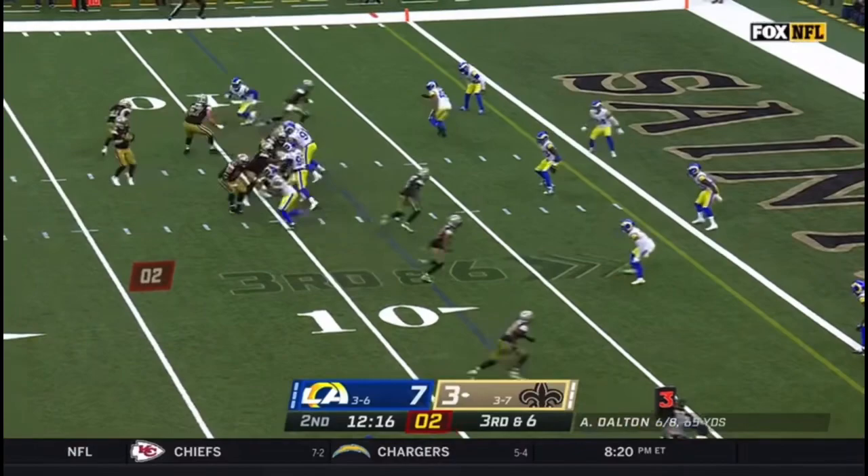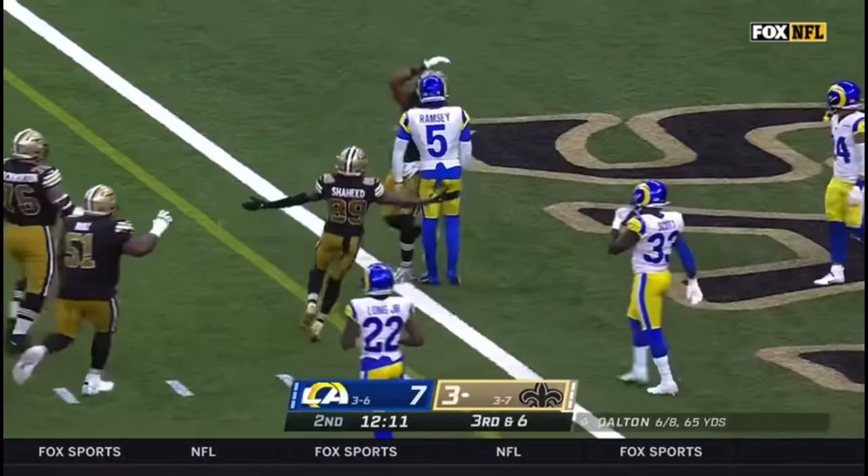They can still pick up a first down without reaching the end zone. The throw goes to the end zone — Jawan Johnson, touchdown. His fifth in the last five games.